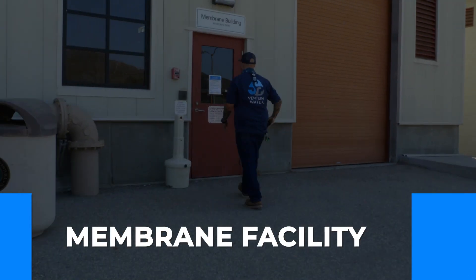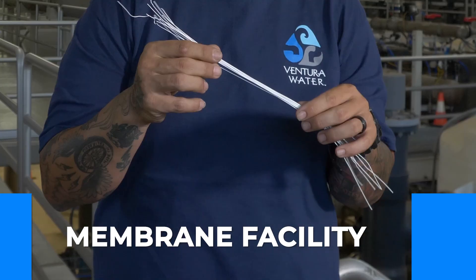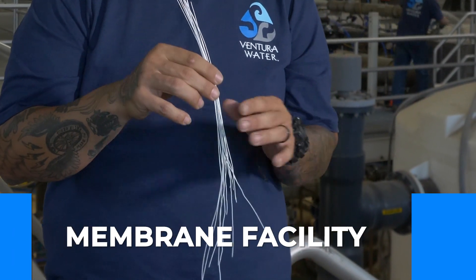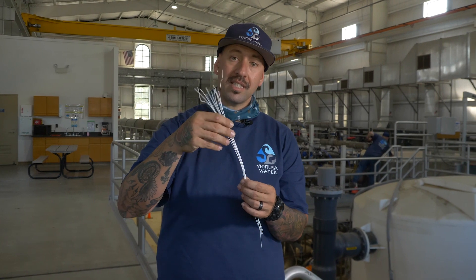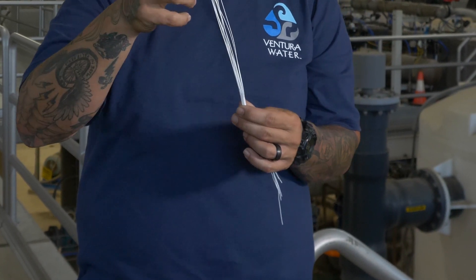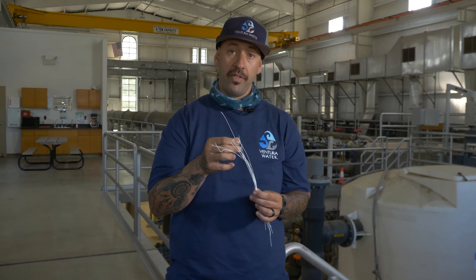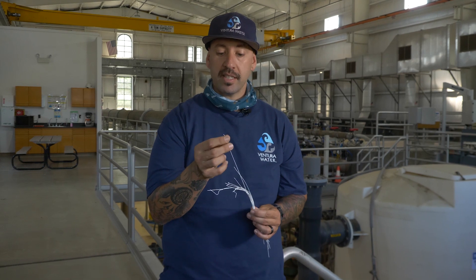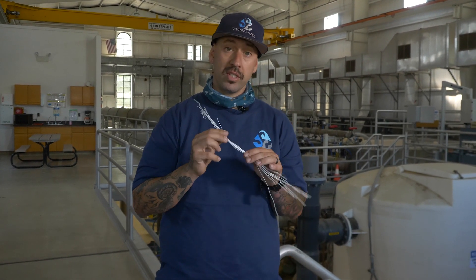We are now about to enter our membrane facility. These are the membrane fibers that are actually filtering the water — these are referenced as z-weed. When these are actually in the basins, they float around in essence like seaweed, just like everybody has seen at the beach. This floats around and a vacuum is pulled on these individual fibers. It pulls water from the exterior of the membrane and processes it and flows directly through the center. That's why this is an ultra-filtration membrane plant — it has the capability of filtering out very minute microorganisms and ensures a safe drinking water product.